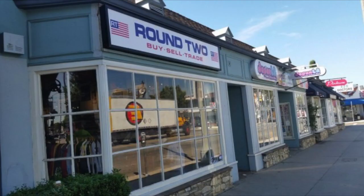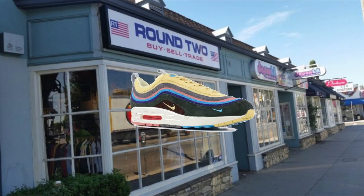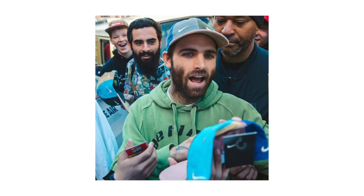What's up YouTube, today I'm going to teach you guys how to dress like the owner of Round 2, the man behind the Air Max 97 Ones, Sean Witherspoon.